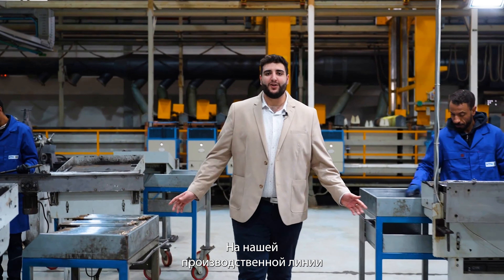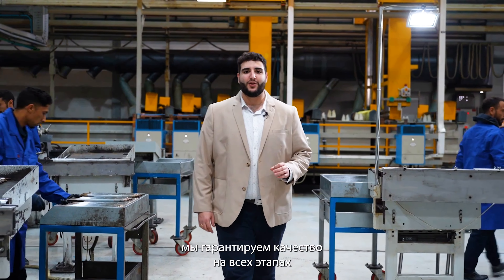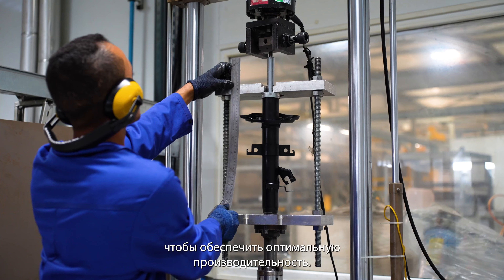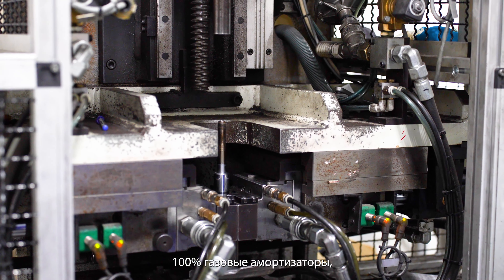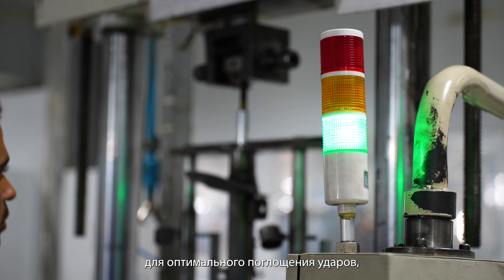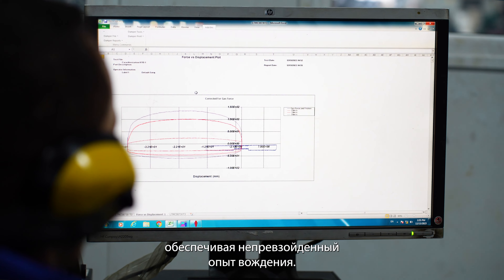At the heart of the production lines, we master all the steps of the process to achieve excellence. Each shock absorber is the result of meticulous design to ensure optimum performance. 100% gas — thanks to pressurized nitrogen, each movement is controlled for optimal shock absorption, offering an unparalleled driving experience.